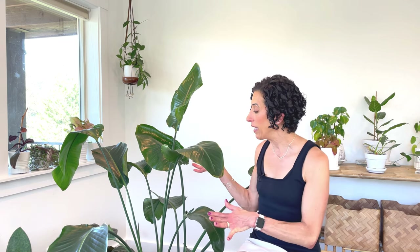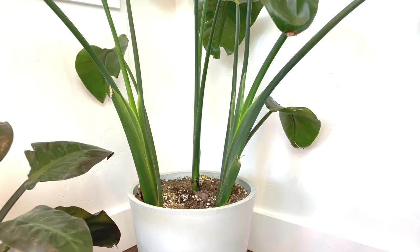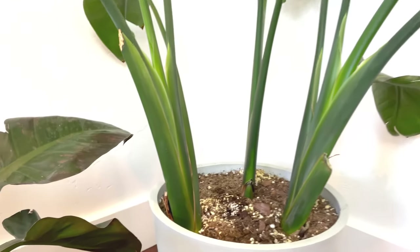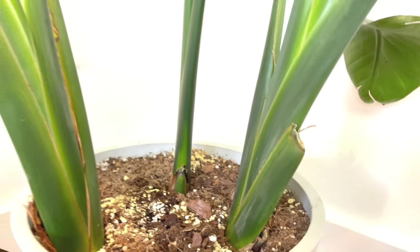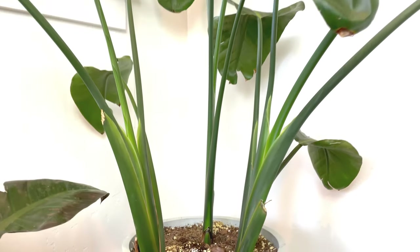Two more items before we finish. Number one is propagation. This plant is most commonly propagated through division. As you can see, my plant has three separate main stalks, so if I wanted to propagate it I could very easily separate one or two of those off and create all new plants.